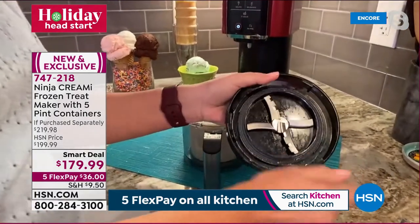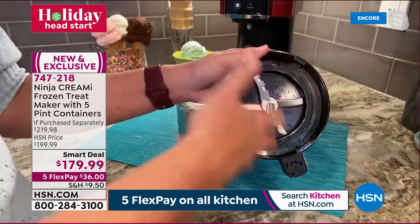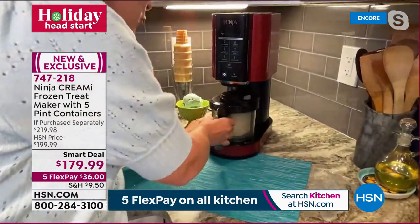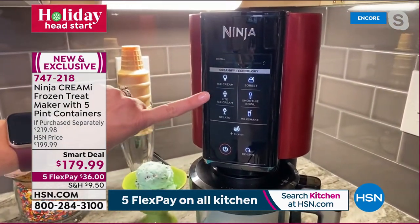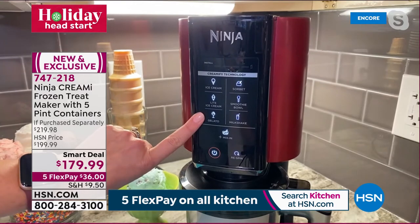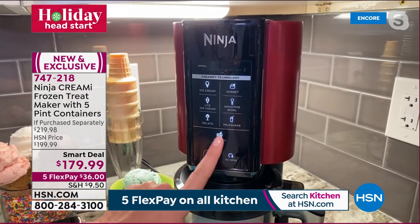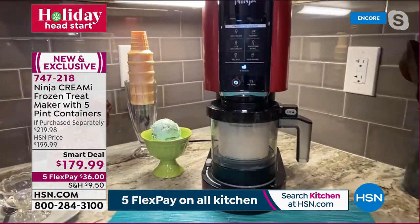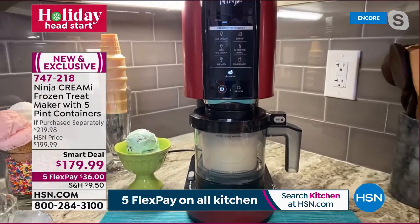Let me show you the Creamerizer Paddle: it shaves, mixes, and blends that block of frozen goodness from your pint into creamy ice cream. On the front panel you've got: Ice Cream, Light Ice Cream for sugar-free sorbets, Gelato — there are wonderful gelato recipes in the book — Sorbet, Smoothie Bowl, Milkshake, and Mix-In. I'm hitting Mix-In now to mix those cookies into the vanilla.